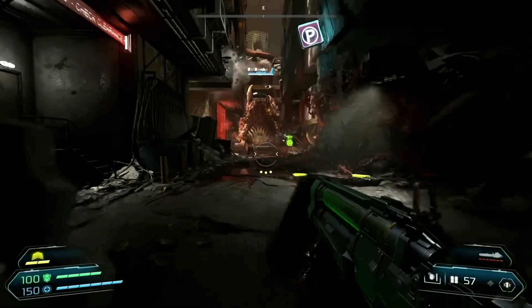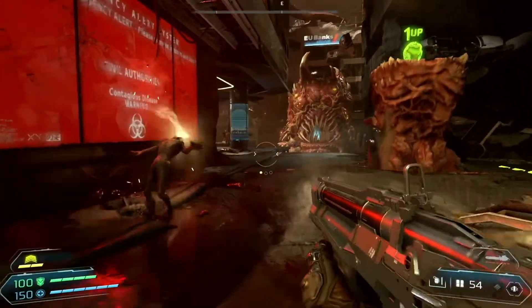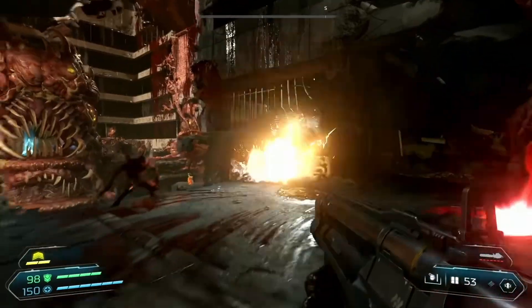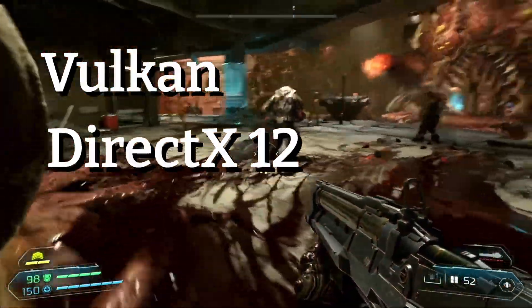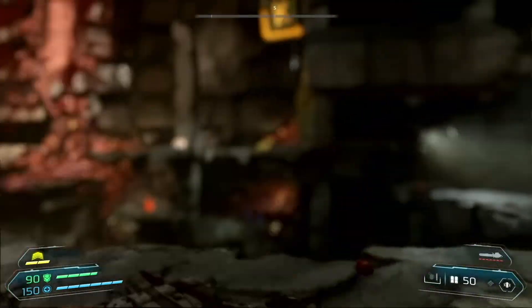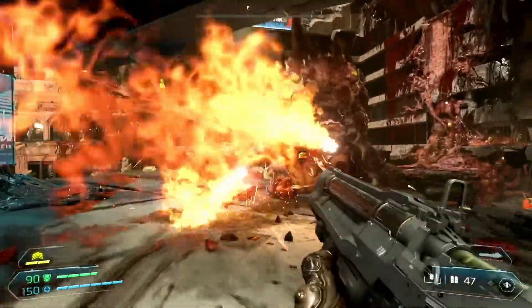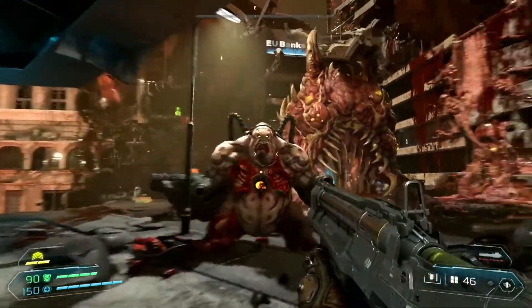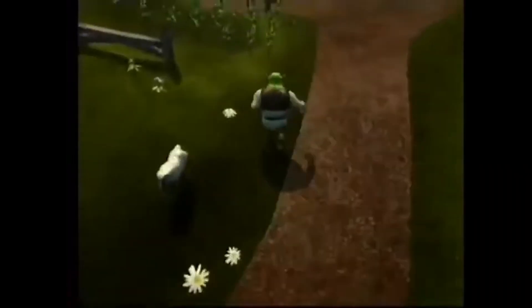And it's why some modern games are actually going back to forward rendering for better graphics and performance. For example, the latest Doom games use forward rendering. Newer APIs like Vulkan and DirectX 12 make draw calls very cheap to do on the CPU. That and other pre-processing techniques like dividing the scene into clusters greatly increase the performance of forward rendering on modern hardware. Now, this lesson wouldn't be complete without a bit of computer science history — the first game to implement deferred rendering was actually the 2001 game Shrek for the original Xbox.